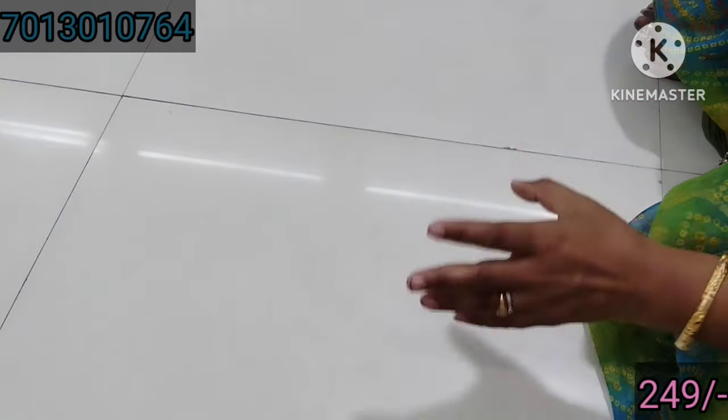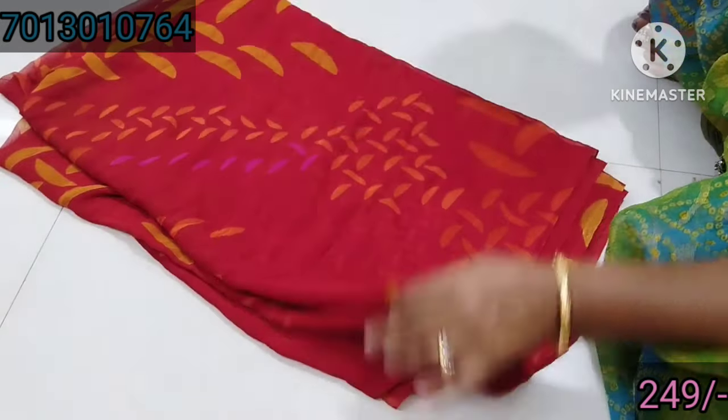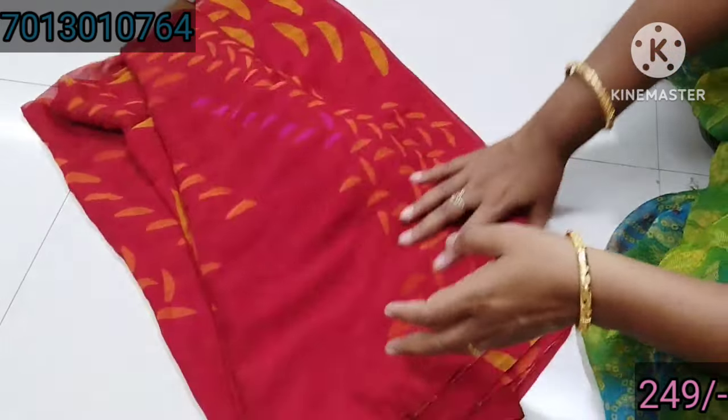The price is very reasonable — only 249. I will show you the best. This is the brand of Lakshmi Pati. It is very smooth fabric. It is running for Lakshmi Pati. I will show you the best.